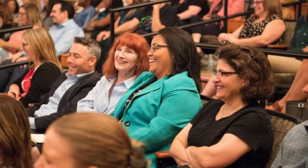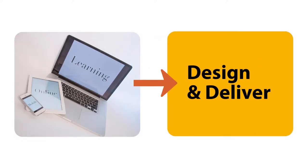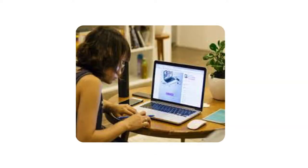Faculty, staff, and other key stakeholders planned to improve online learning through mindfully addressing how we design and deliver online instruction, while connecting to our fundamental teaching goals established in the essential competency of a Valencia educator.